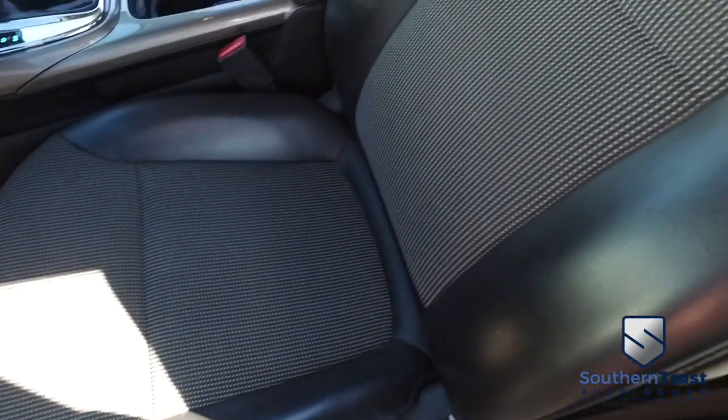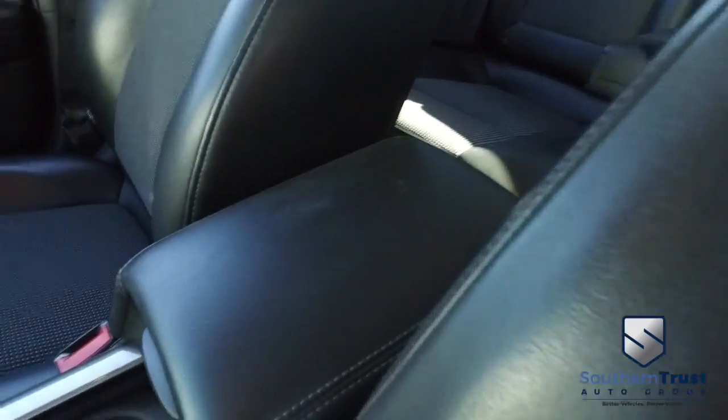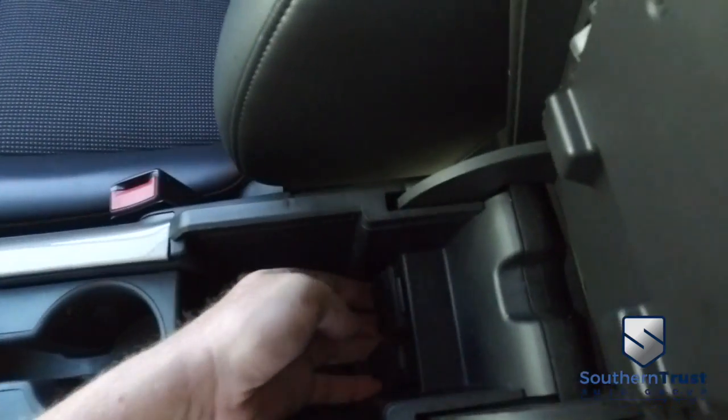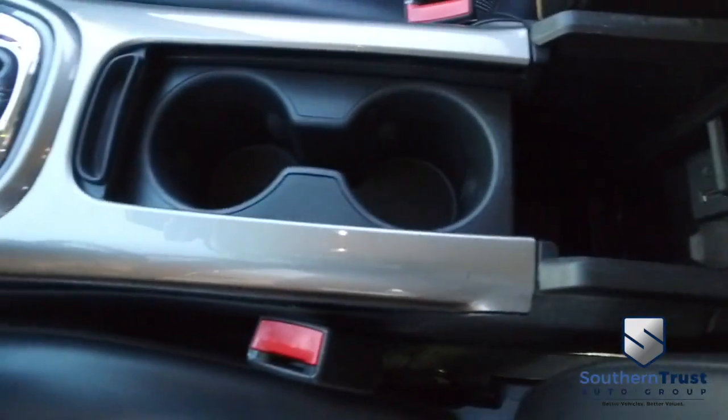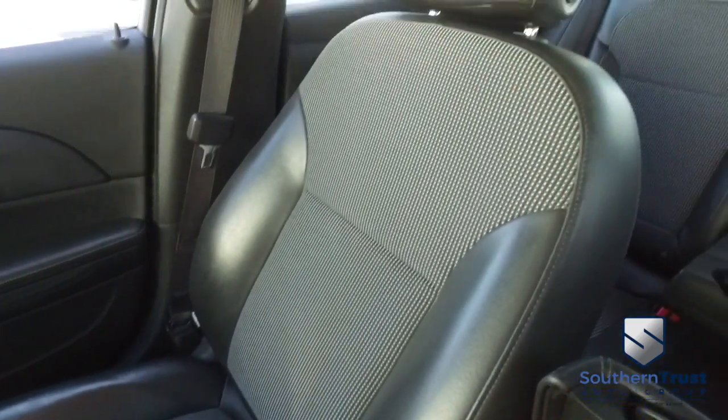Power windows, mirrors, door locks, power seating. The captain seat looks good, feels good — smells good also. There's your elbow-deep storage. You got USB, 12-volt, cup holders, your leather-wrapped shifter, the passenger seat. This is why Southern Trust is taking over the game.